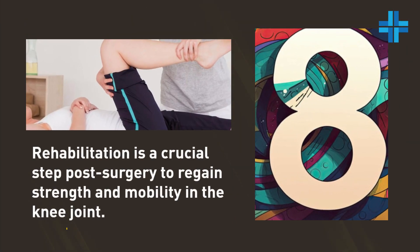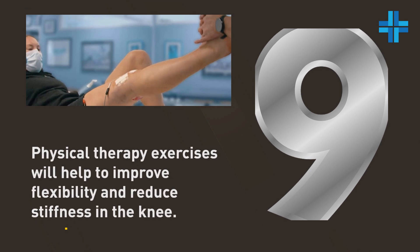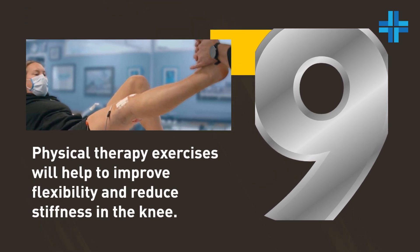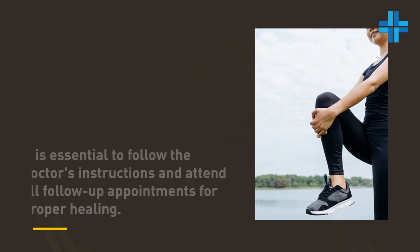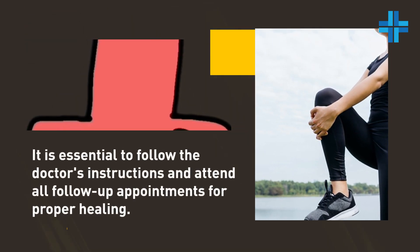Rehabilitation is a crucial step post-surgery to regain strength and mobility in the knee joint. Physical therapy exercises will help to improve flexibility and reduce stiffness in the knee. It is essential to follow the doctor's instructions and attend all follow-up appointments for proper healing.